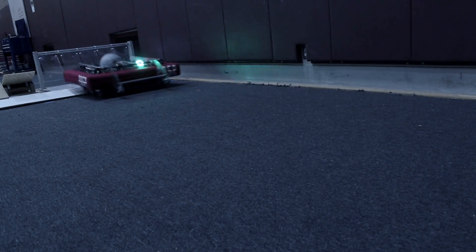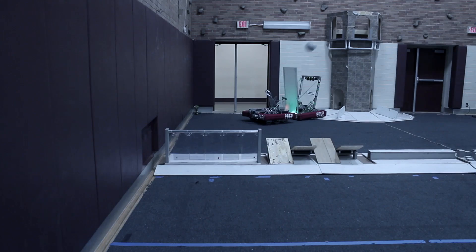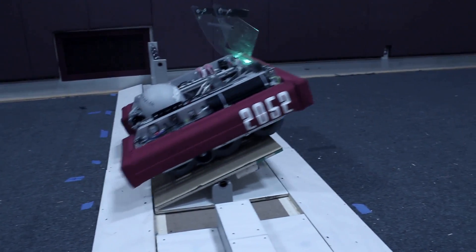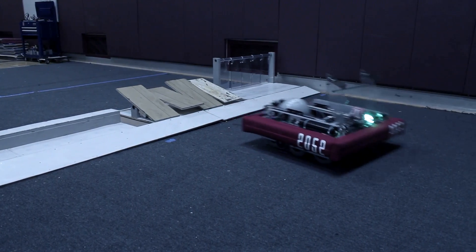Termite has a variety of features. It has over 40 different autonomous modes for crossing different defenses and scoring into the high goal. Termite scores into the low goal as well, and for the high goal we use vision processing to line up with the tower and not have to adjust manually.